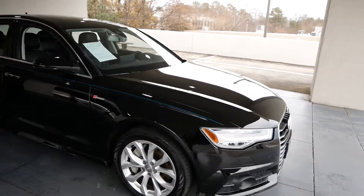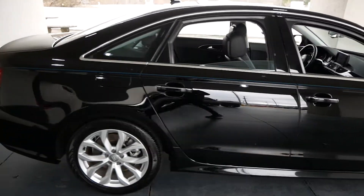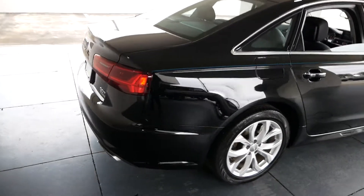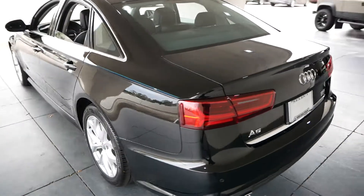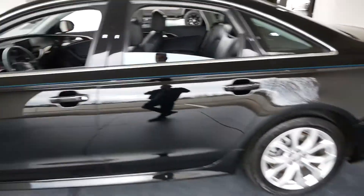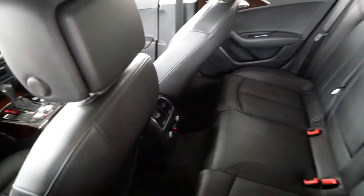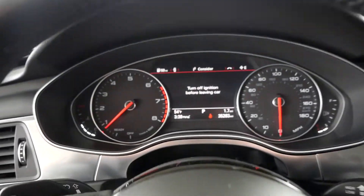This is our 2018 Audi A6 — beautiful black, 3-liter turbocharged engine, good looking split five-spoke all-black wheels, all black leather interior. In the rear you have rear zone climate controls, rear heated seats, and a sunroof.